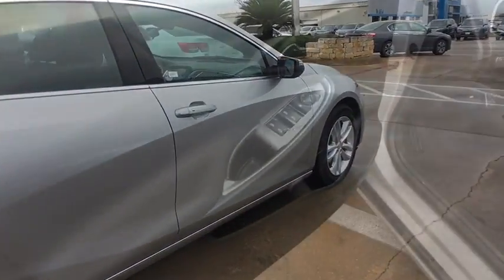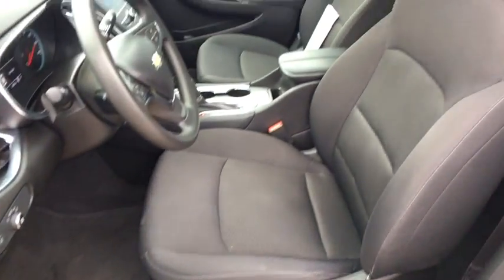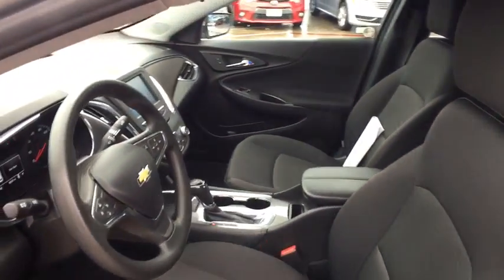Electronic stability control, trip computer, remote keyless entry, tachometer, brake assist, overhead console, Sirius satellite radio.